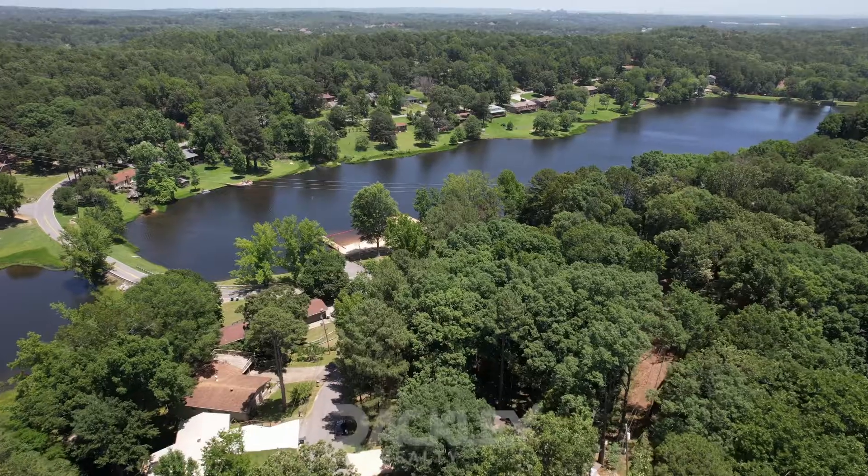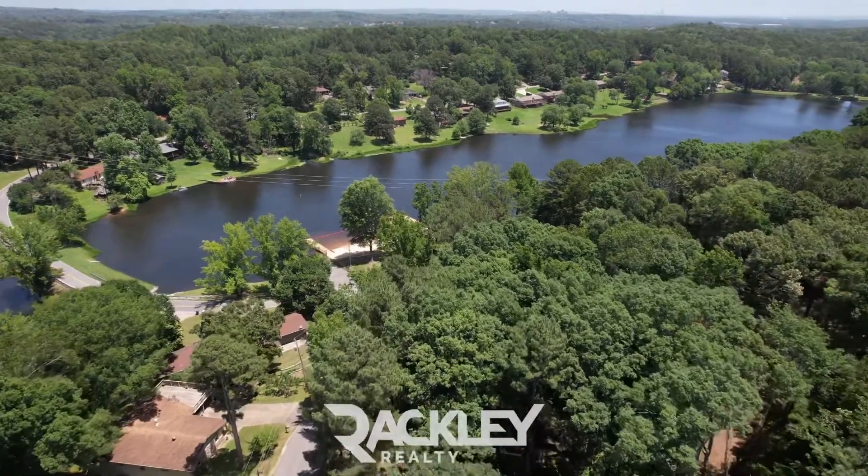This is an awesome four-bed, three-bath in a quiet cul-de-sac on Spring Valley Manor.